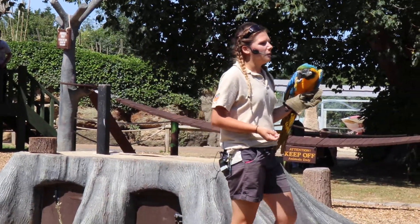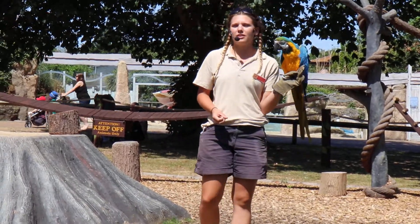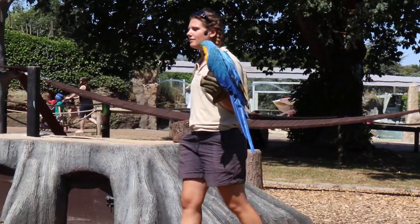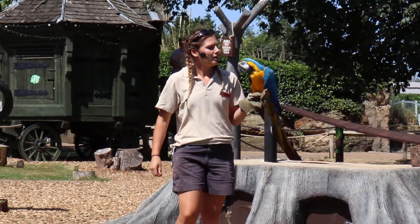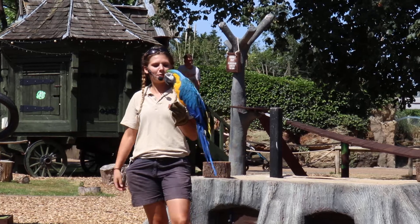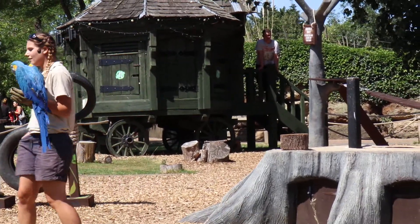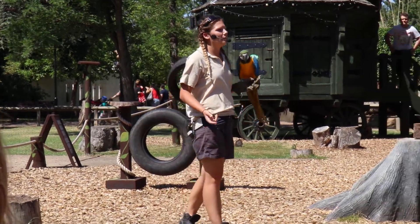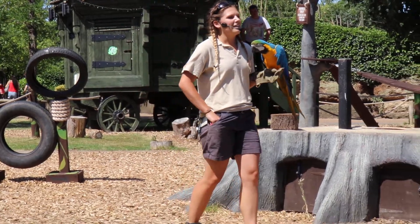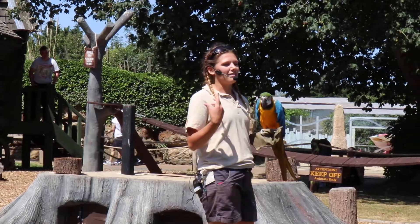One thing parrots are known for is their talking. If people have parrots as pets, they know they might say some funny words and sounds. Mojo, say hello! — 'Hello!' Good boy. He knows a few words he's learned over the years. Every morning we come in and say hello, so he says it back.